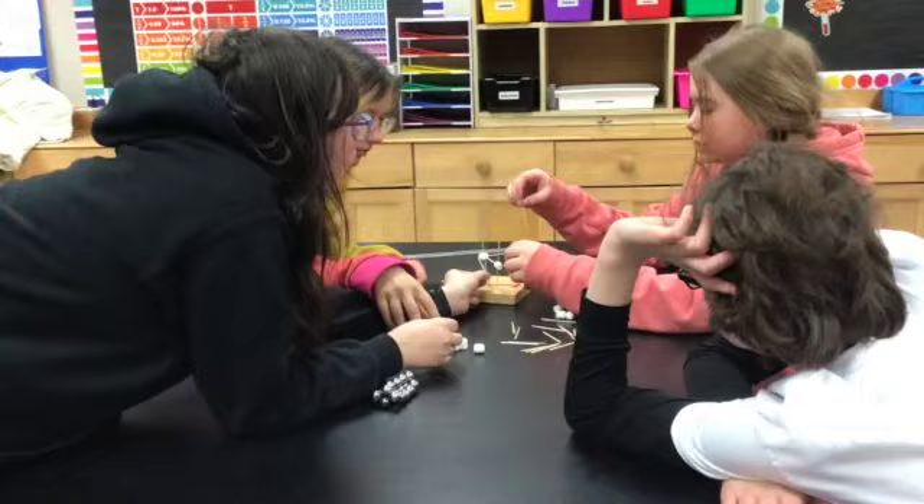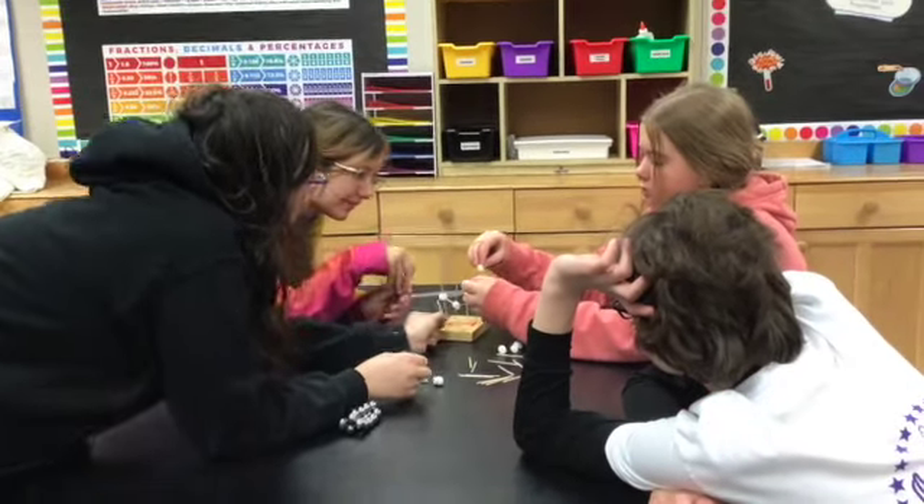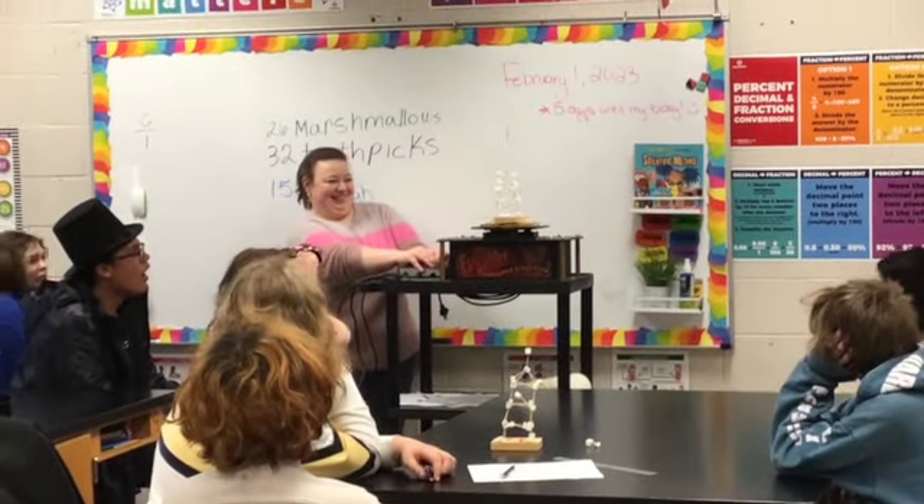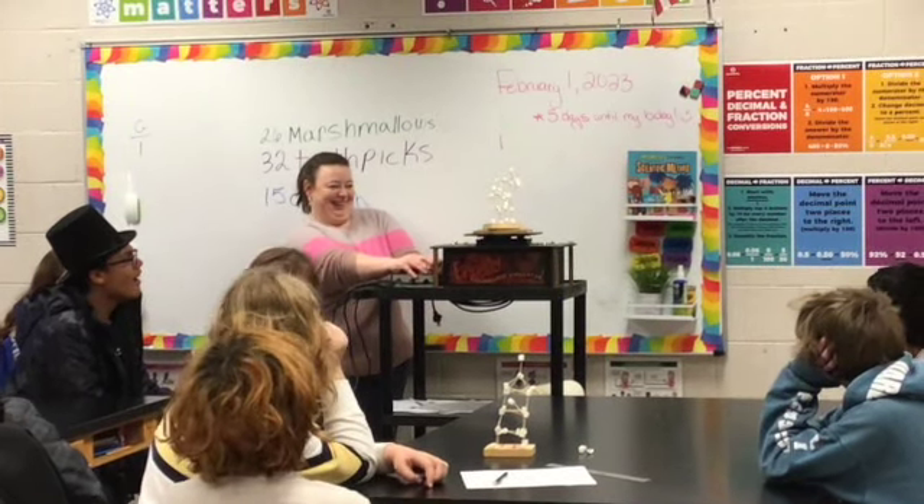Middle schoolers collaborate to build a structure following specific guidelines that can withstand increasing magnitudes of an earthquake. They then get to see it in action with the earthquake simulator.